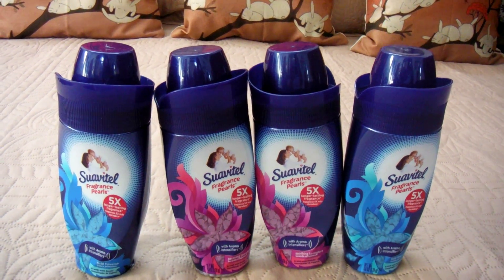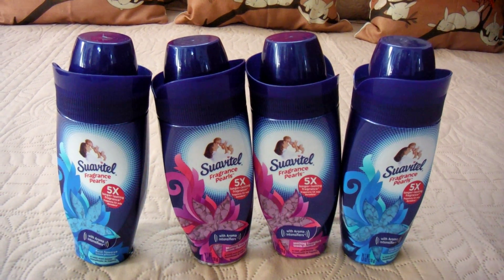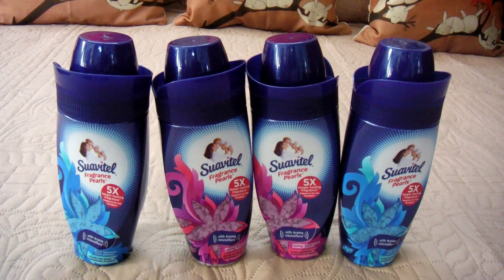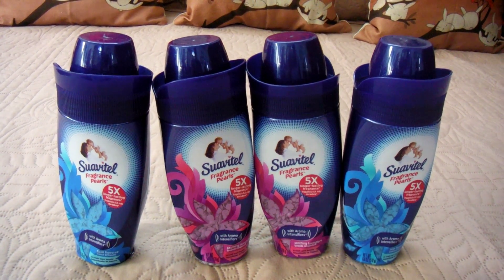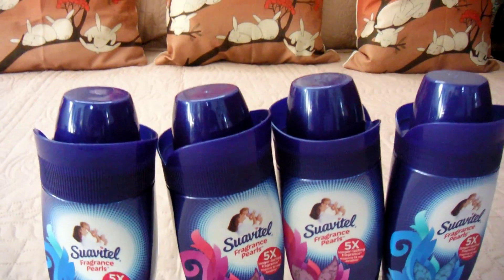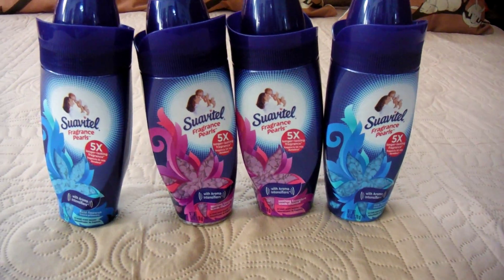If you have those hang tags, that coupon might still be good. I heard that Kmart is doubling coupons, so it might be free for somebody. I hope the information I'm sharing about this product and where I purchased it will help somebody out today.